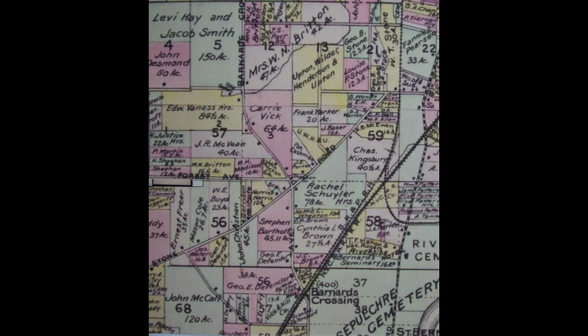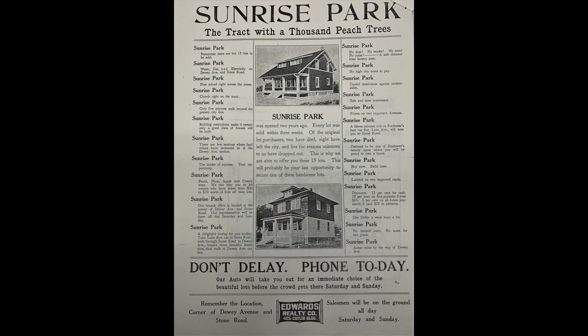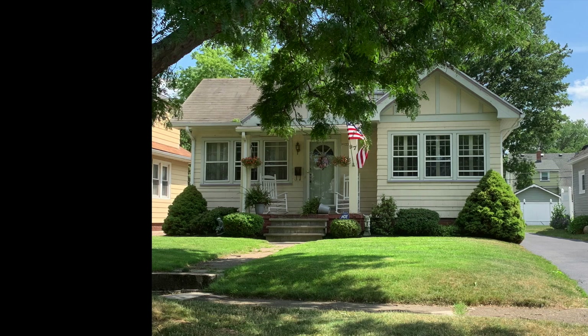On this 1902 map, you can see that the area is still mostly farmland. But by the 1920s, partially in response to a booming Kodak Park, the land was being sold for residential development.